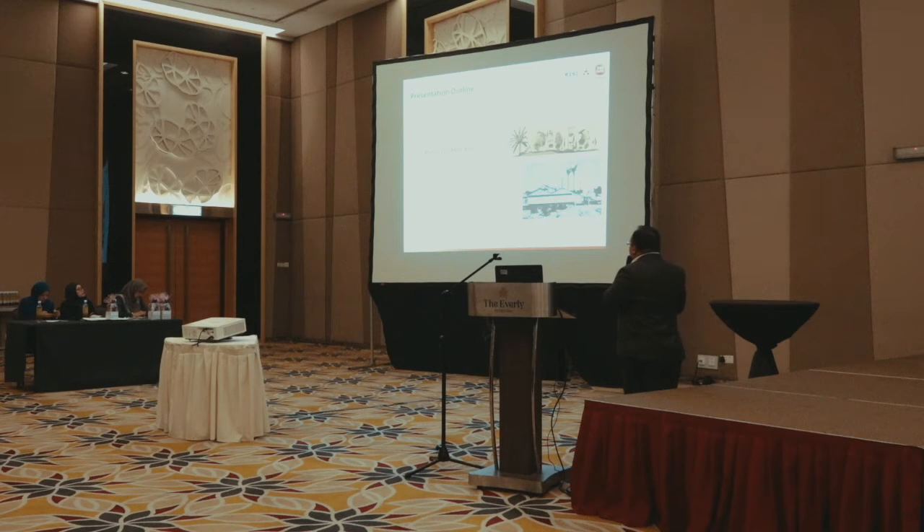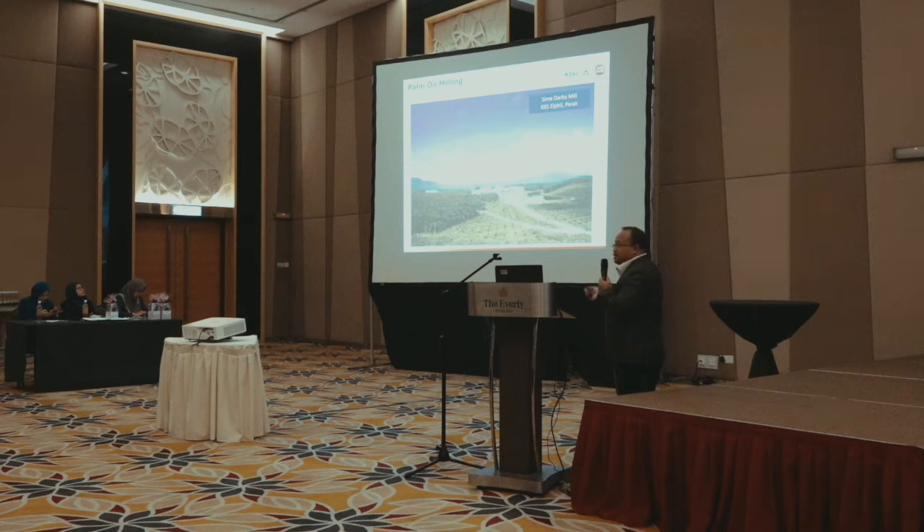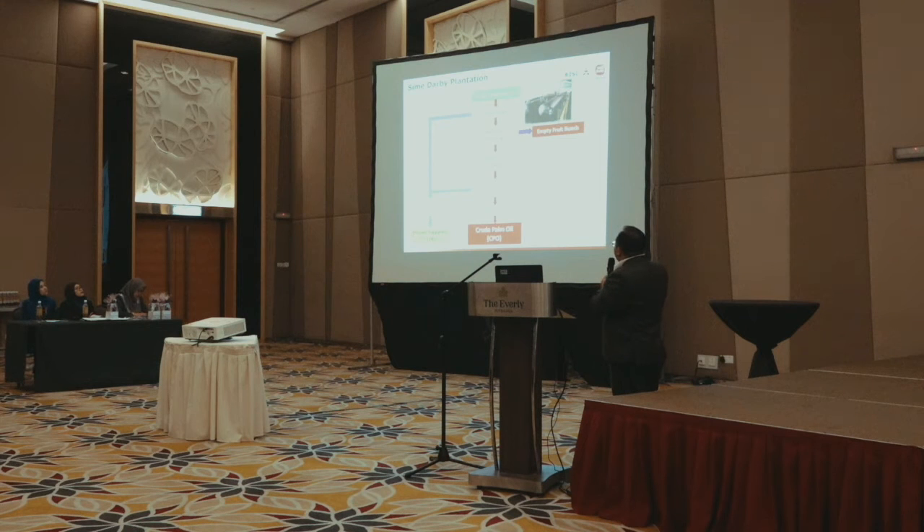Next will be Palm Oil Mills 4.0. This is a picture of the old method — some parts of the world still use this conventional method of extracting palm oil. This is the current palm oil mill process: starting from fresh fruit bunch, sterilization, stripping, threshing, digestion, clarification, oil drying, and we get the crude palm oil.